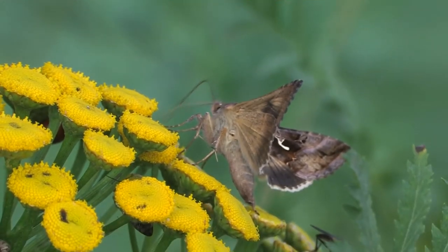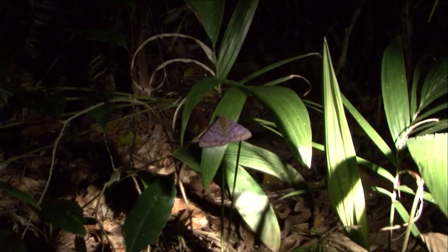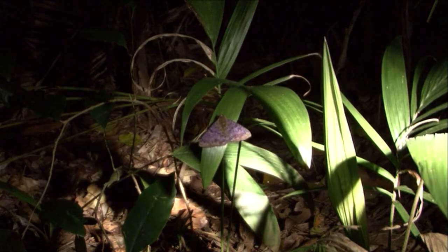Owlet moths live worldwide with the exception of Antarctica. That does, in fact, mean that these insects live in the Arctic. They range from low savannas to high mountains and inhabit just about every type of environment — besides, like, underwater?